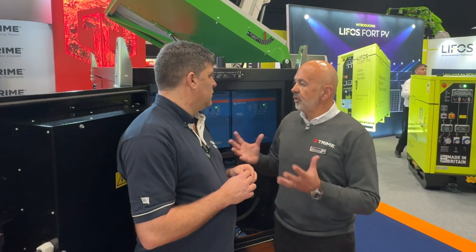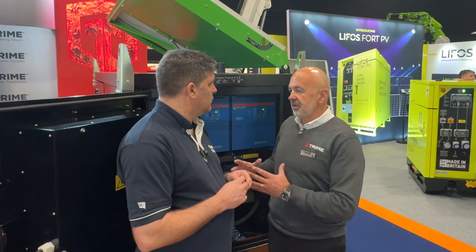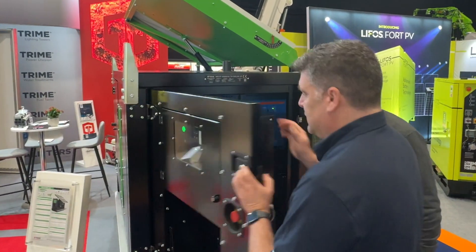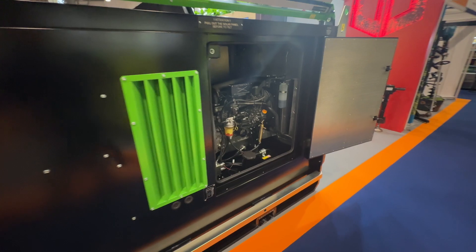In terms of transportation, you've got a smaller footprint to move things from site to site. And for the end user, if you are in a compromised situation in a compound, you've got everything in a one-stop solution — literally drop it, plug and play, and you're away. Before we go around, there's also the control panel piece of this puzzle.